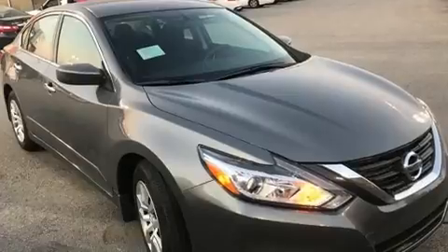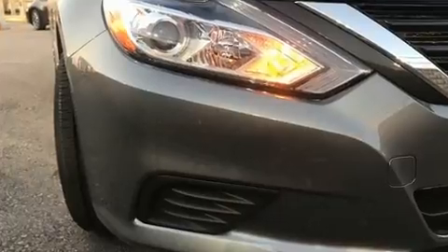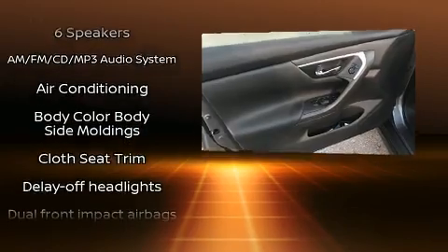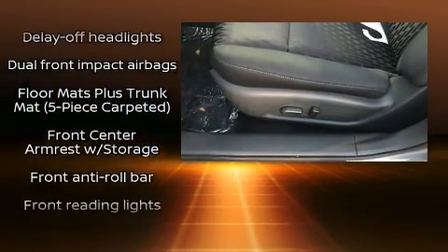Nissan prioritized practicality, efficiency, and style by including delay off headlights, front and rear reading lights, a tachometer, and air conditioning. Premium sound drives six speakers, providing you and your passengers a sensational audio experience.